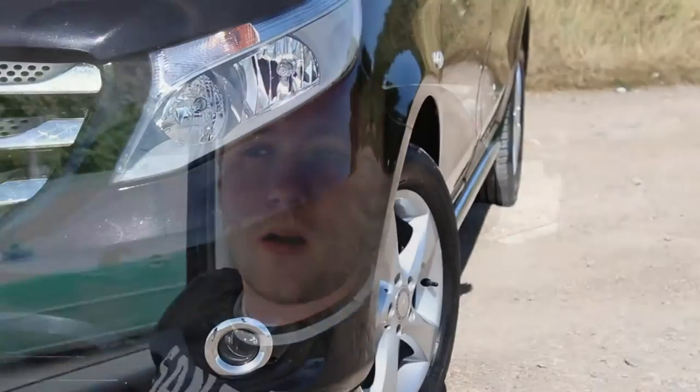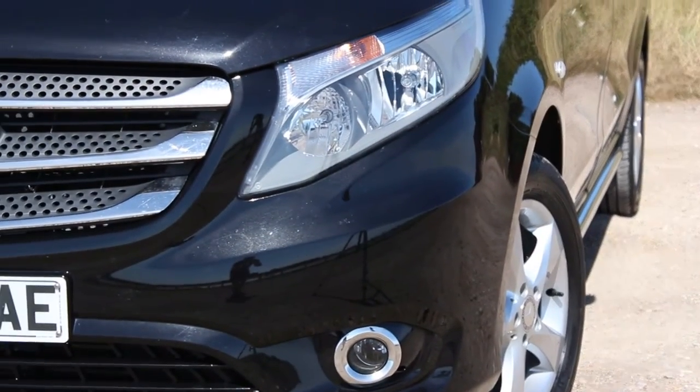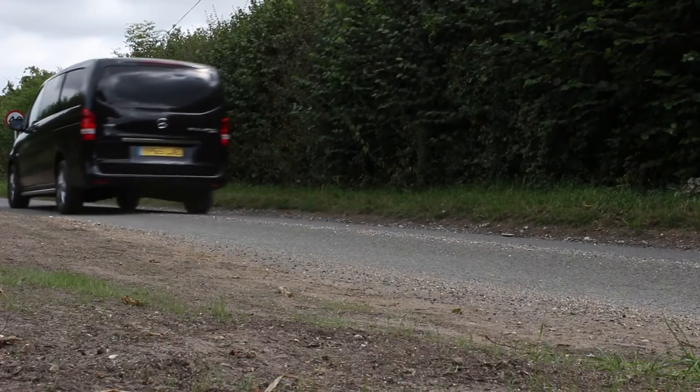I found in my time with this van that I could treat it more like a car than any other van I've ever driven before. For instance, going over a toll bridge I paid the car fee. When I went on the ferry, we paid a car fee because it was under a certain height and under a certain length.